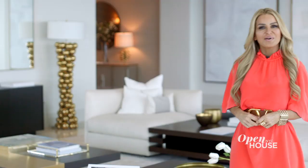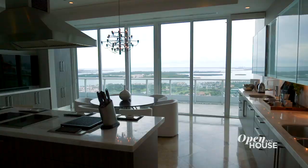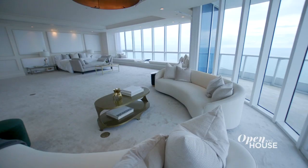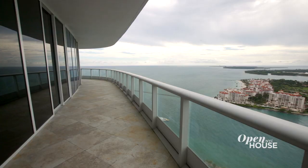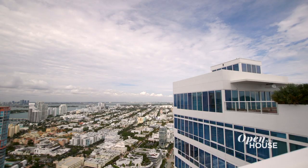Hey everyone, it's Cheryl Eisen from IMG. Today I'm coming to you from this amazing triplex penthouse we designed here in South Beach. This is the developer's very own unit and definitely one of the city's largest. It's got over 11,000 square feet of interior living space, with seven bedrooms, five terraces, and a two-story roof with a surprise I can't wait to show you. This is the epitome of modern Miami luxury. Let me show you what we did.